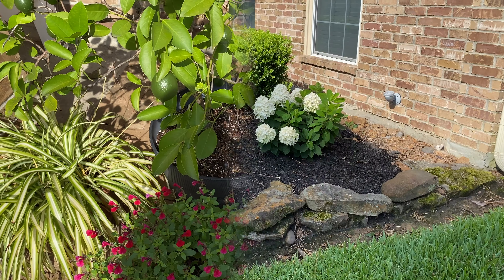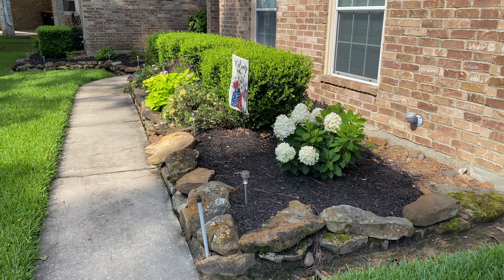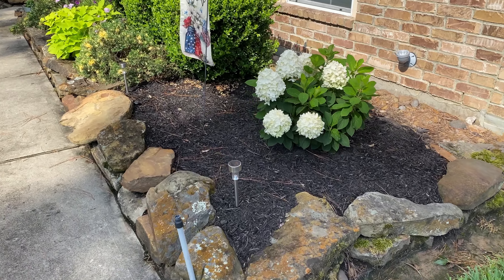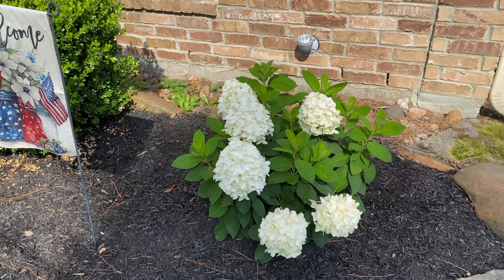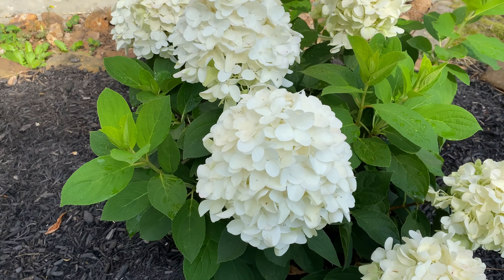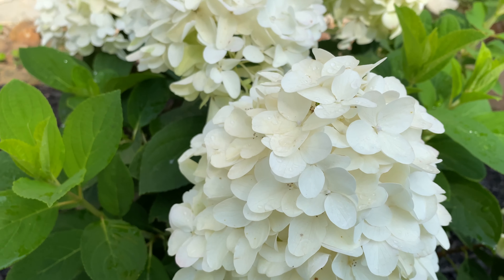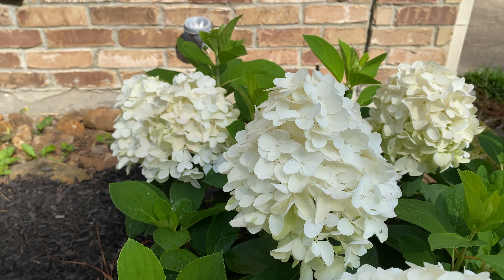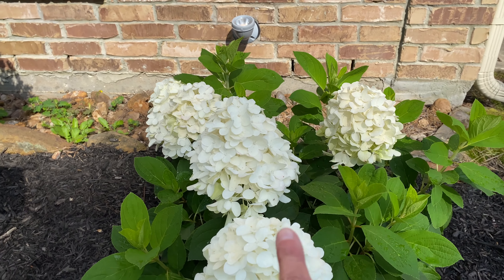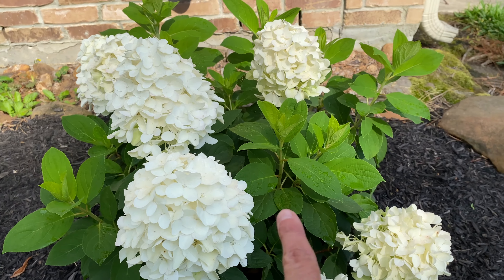Let me show you out front. Here's the front. Look at my hydrangea - it's all in bloom. Is that not beautiful? The flowers are so big. Look how big those are. And look at the leaves back here - it's growing some more. Isn't that cool?